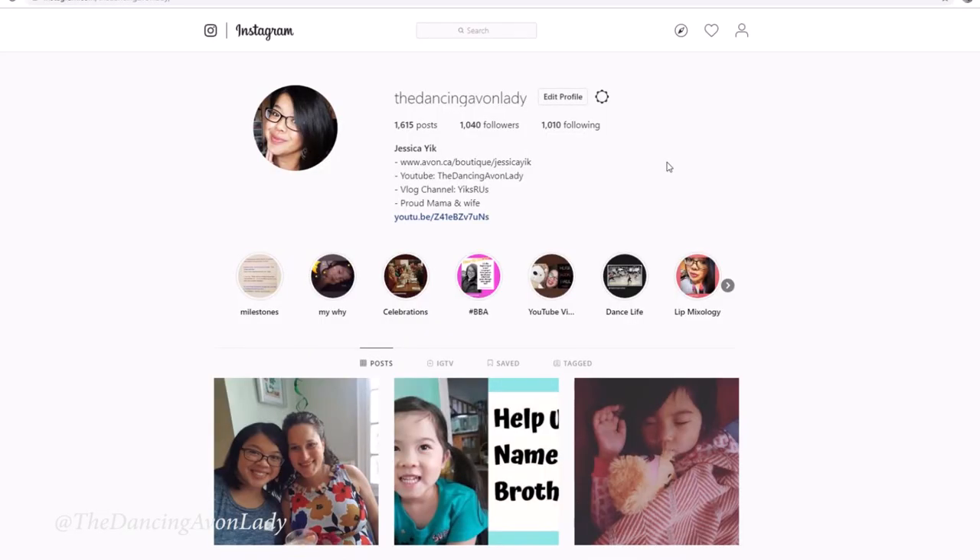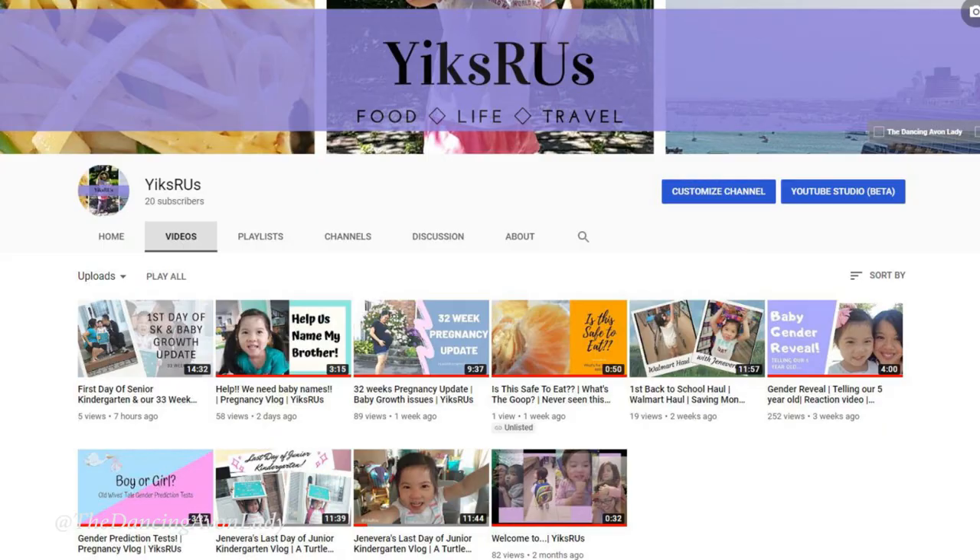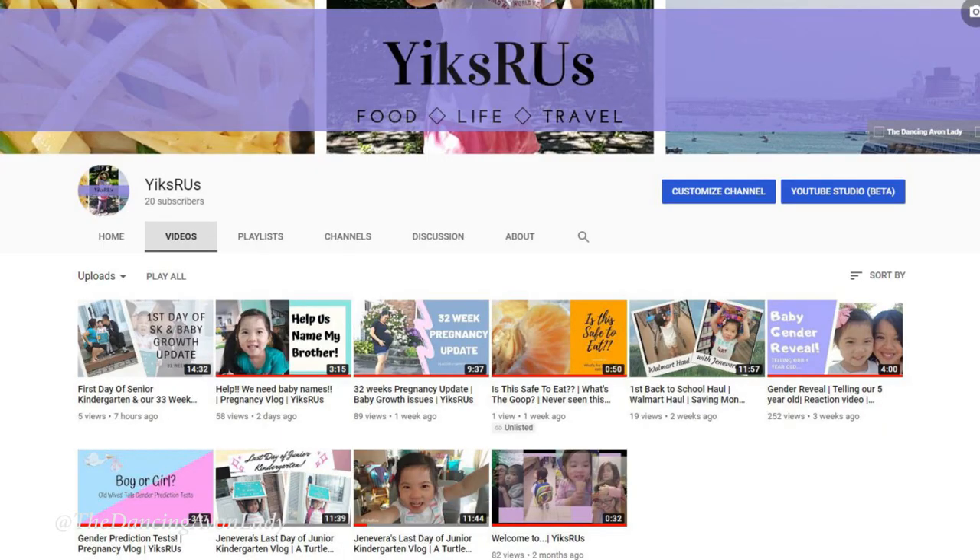If you don't know, follow my Instagram where I post more life updates, or on my Yixxrx channel. I'm not sure if I've updated as much on the Yixxrx channel, but I do post a lot about Ginevra and our pregnancy updates. If you haven't yet and you like my lifestyle vlogs, make sure you check out that channel — it'll be linked up above for you. So let's get to this.